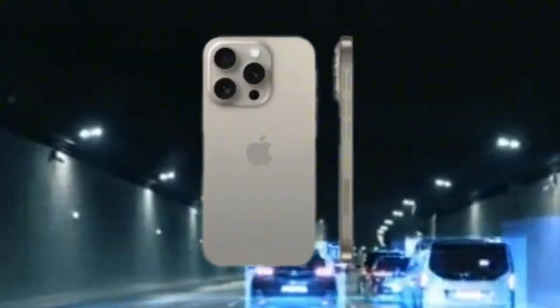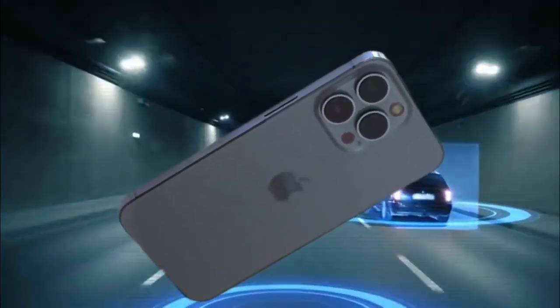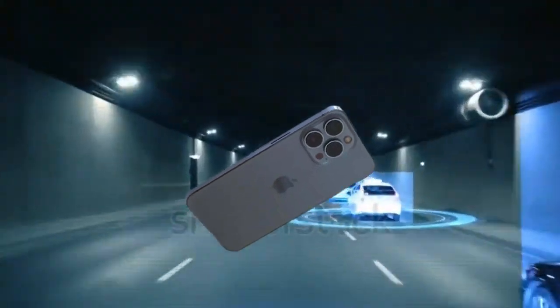If you plan to skip this year's iPhone 16, or if you're just plain curious about what's on the horizon, here are the top 3 rumored features we are expecting to arrive in time for its successor, the iPhone 17 series, which is likely to be released in September 2025.